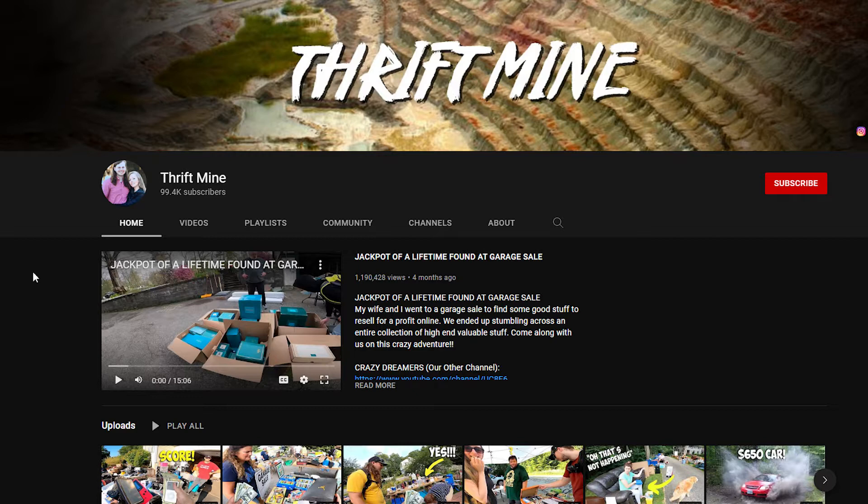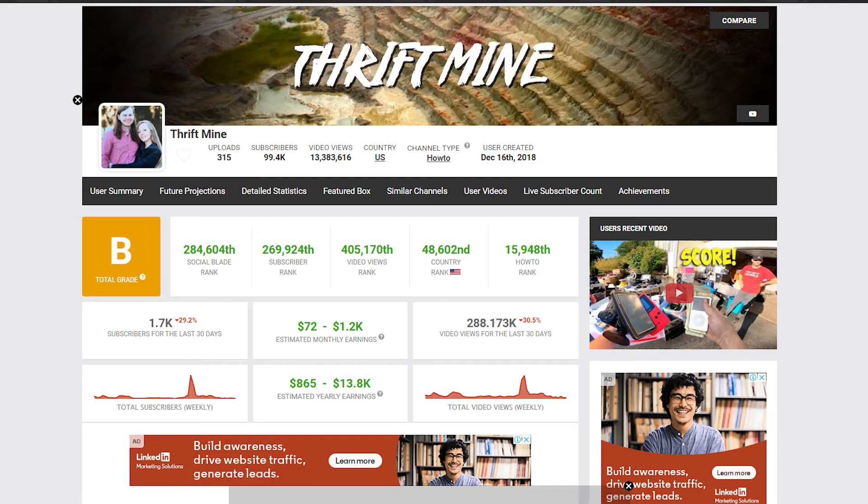In this video we're going to be taking a look at a channel called Thriftmine. As of recording this video, the channel has amassed over 99,000 subscribers and over 13 million views across 315 videos.